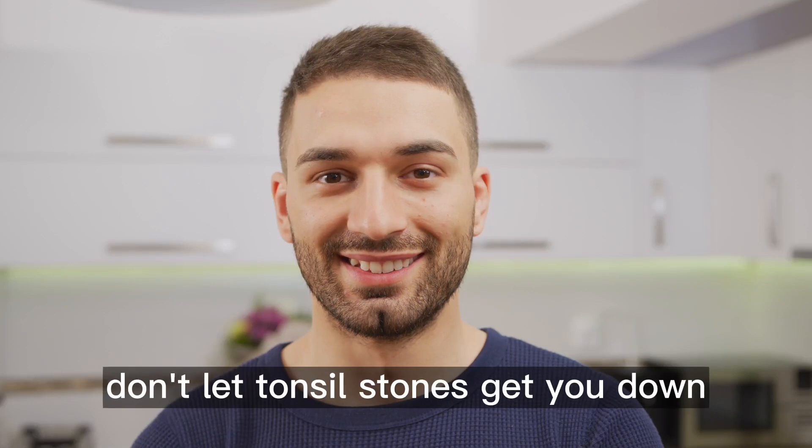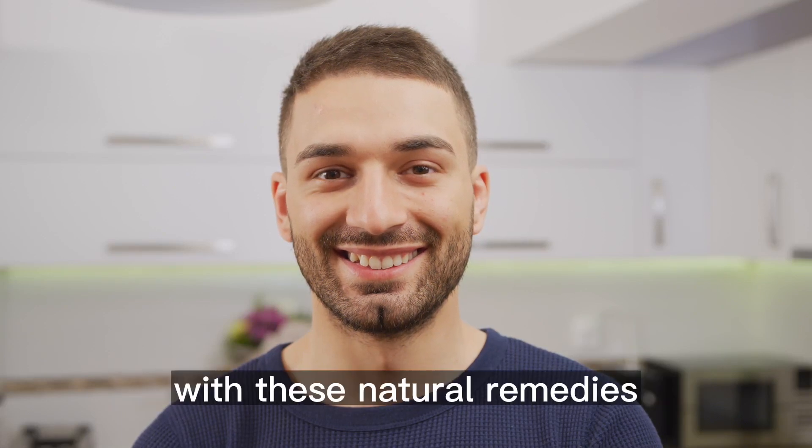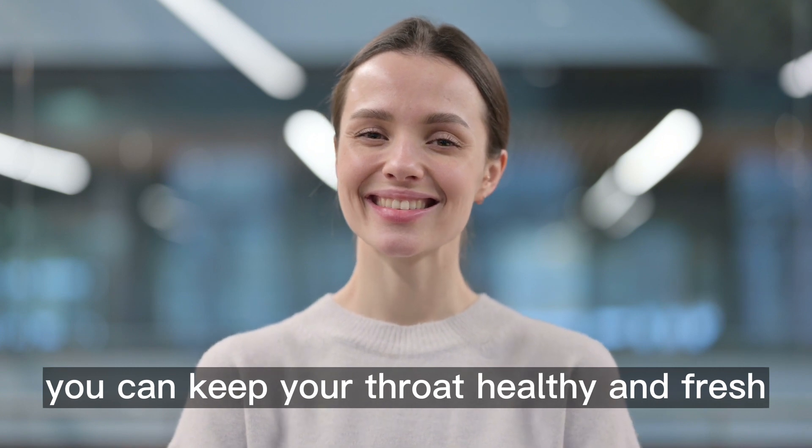Don't let tonsil stones get you down. With these natural remedies, you can keep your throat healthy and fresh.